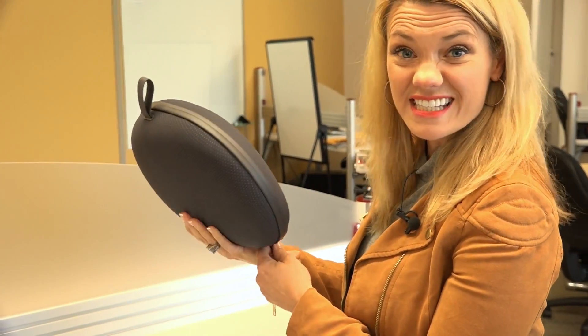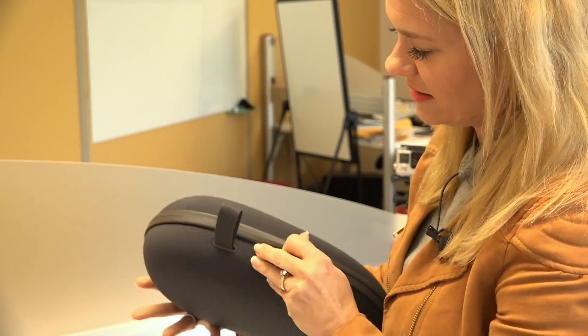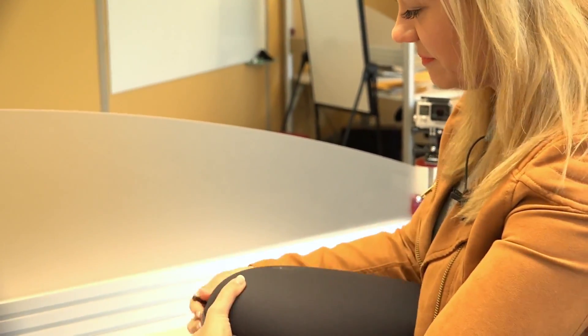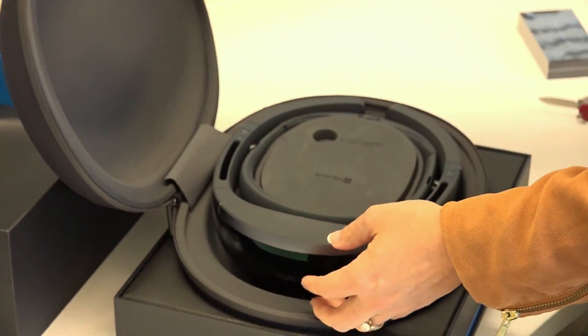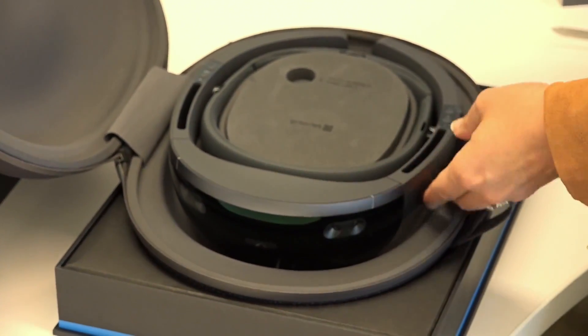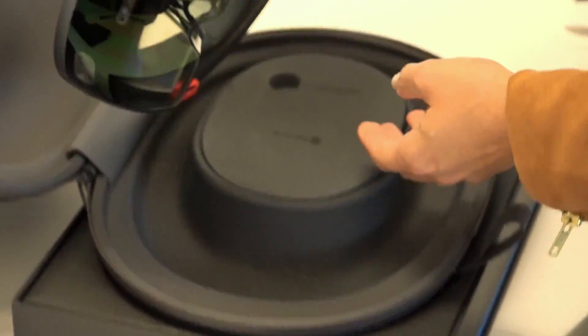So let's unzip it and see what's inside. Wow, this is so exciting. This is cool. So here it is.